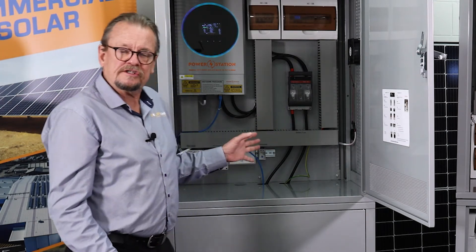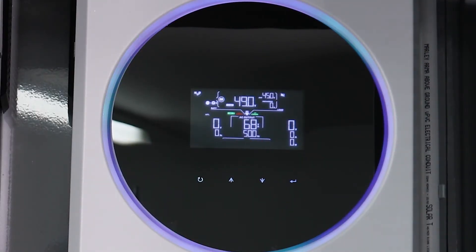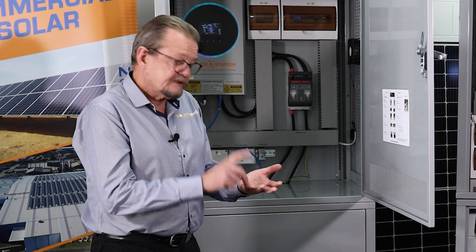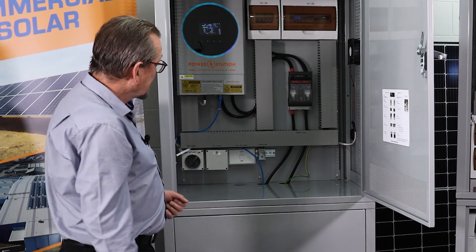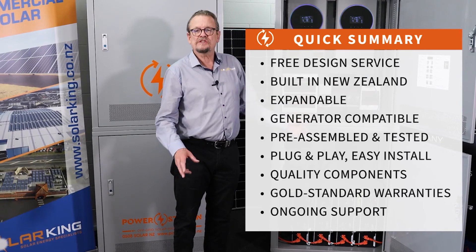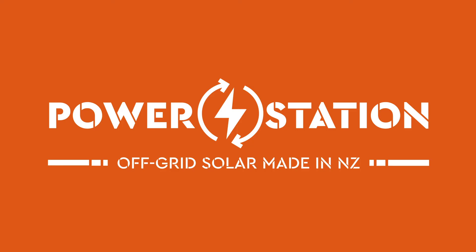Like all of our new systems, it has a very readable screen and all of the data is available. It's got inbuilt Wi-Fi, so you can see on your Android or Apple phone what's happening with your solar — solar production, state of the batteries, how much the house is using — all just on your device, provided you've got Wi-Fi coverage at the site. That's our new Ultra 2 range. We're very pleased to release it and it's available right now. Contact Power Station or Solar King and we'll design a system specifically for you.